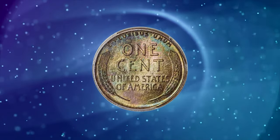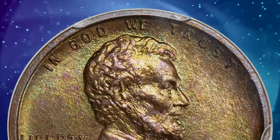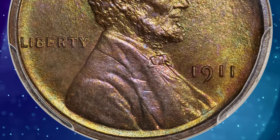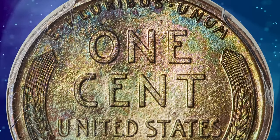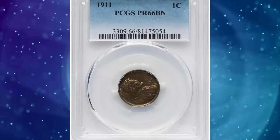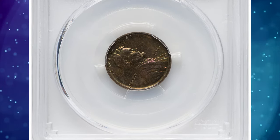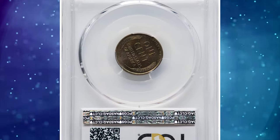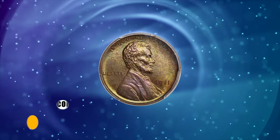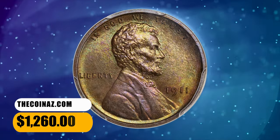However, there are several other dates with lower mintages, such as the 1909 VDB, 1914, 1915, and 1916 proof, all with mintages under 1,400 coins struck. The only other dates with a higher mintage are the 1909, 1910, 1912, and 1913, but even then the highest of these only has a mintage of 4,118. Therefore, all Matte Proof Lincoln Cents are scarce. This PR66 Brown specimen ended up selling for $1,260.